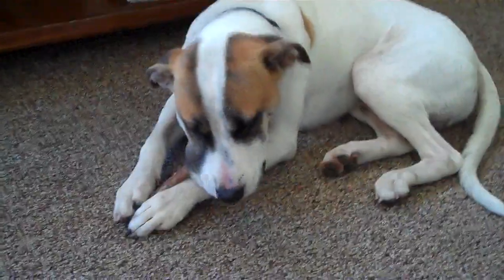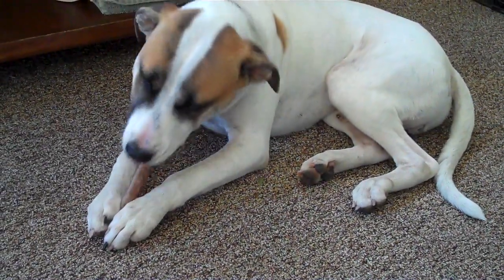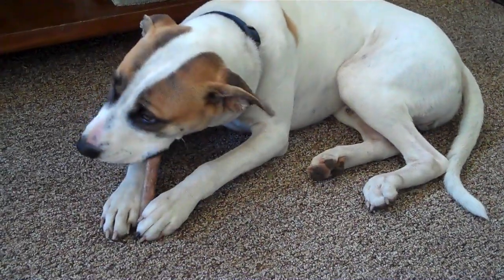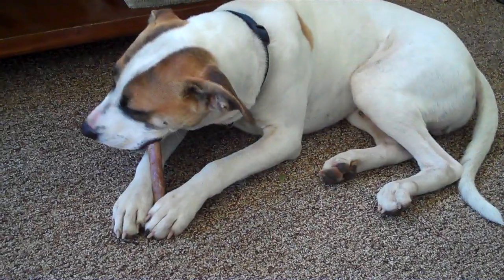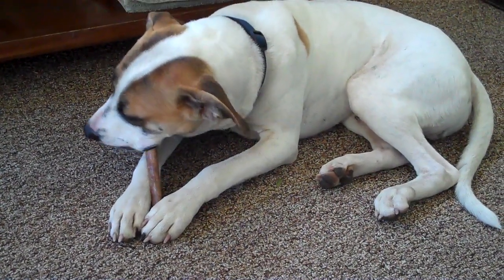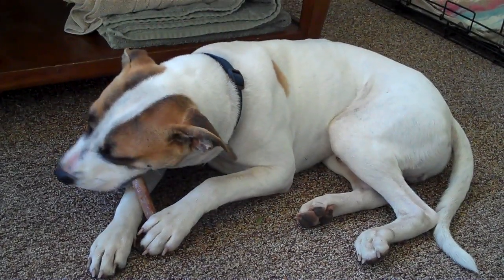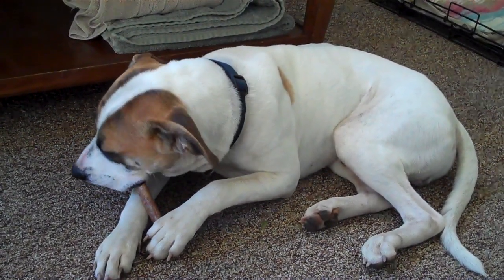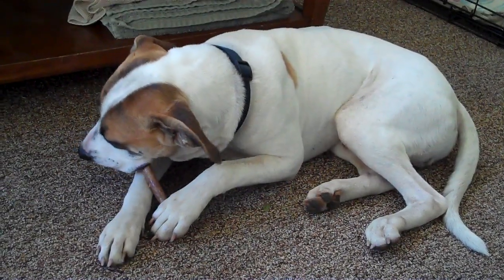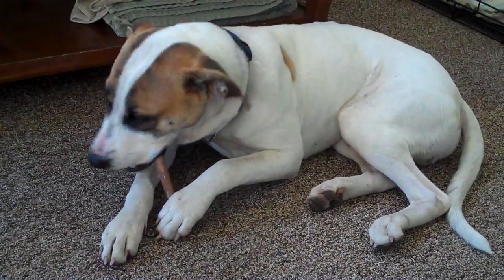They do come in various sizes — this again is the six-inch — and Benson is enjoying it thoroughly. When he first came in, his teeth did have plaque buildup, but after about a week of chewing on bully sticks it's helped him tremendously. They digest quite easily and pass right through their system; unlike rawhide, this is all natural.